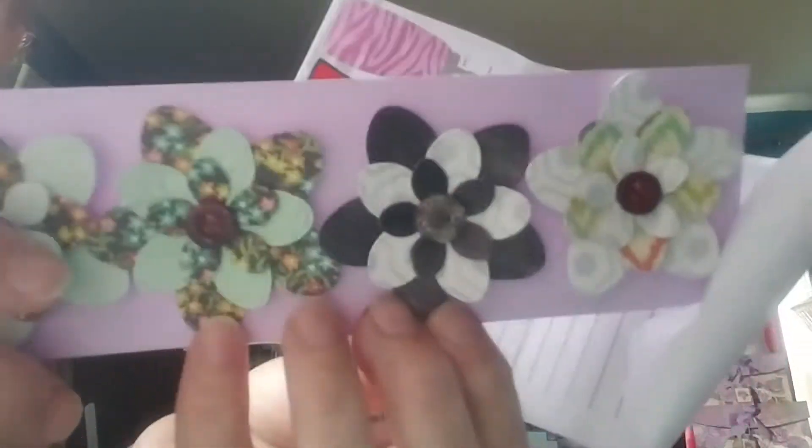Oh, how pretty! Look how pretty. Those are adorable. And then all the pieces here in the back — that one's from Sue.